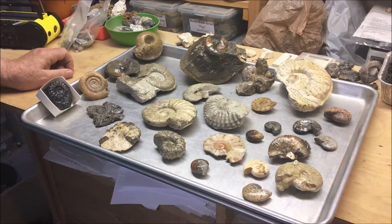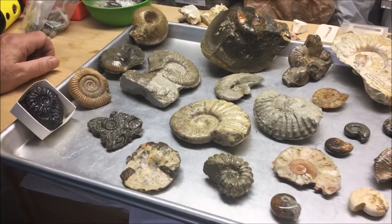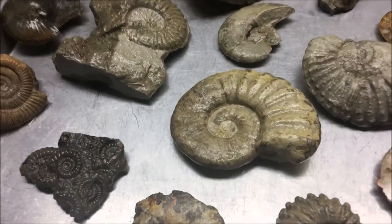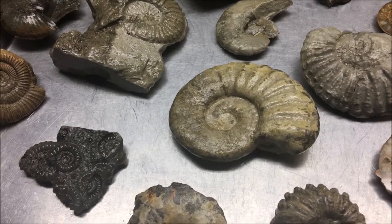They derive their name from the coiled shell that was a part of the military garb of the ammonites, and of course that's how they got their name. They were wearing ram's horns, and so ammonites are a very interesting group of fossils.